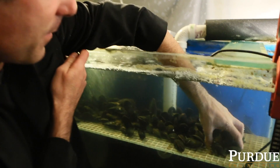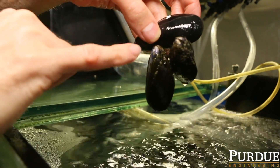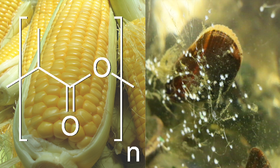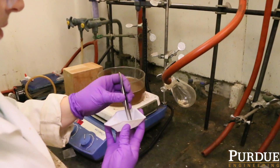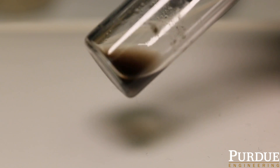We study how biology makes materials, and more specifically, we look at how marine biology is making adhesives. In this case, we looked at polylactic acid, which is a degradable polymer that you can get from corn, and we're combining some of the chemistry from polylactic acid with some of the chemistry from mussel adhesive. And then you put them together, and if you do a few things in the right way, you can get some adhesives that stick really strongly, and then they're also degradable.